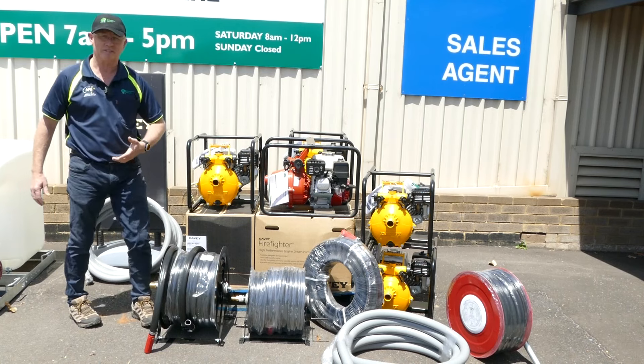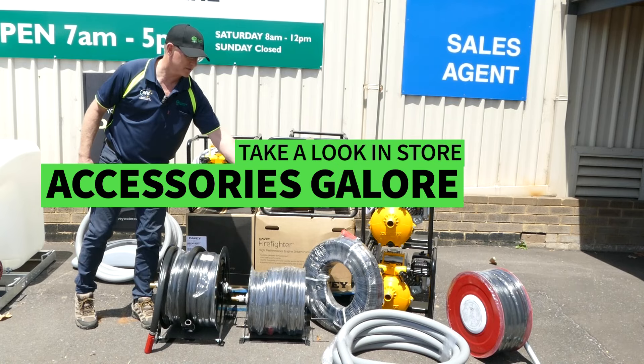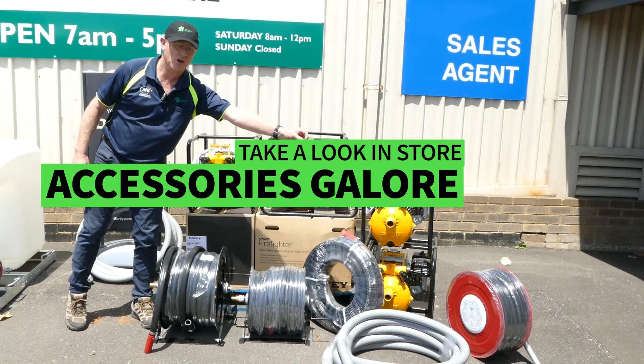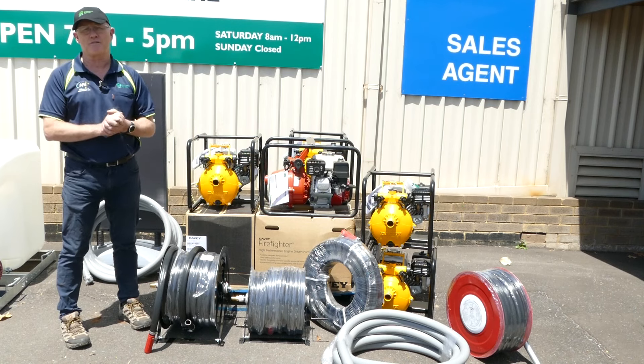Also an assortment of accessories: fire hose reels, ready-to-go suction hose kits, and wall mount fire hose kits as well. So come and see us at Quorum Up Agencies for your firefighting requirements and we can help you out.